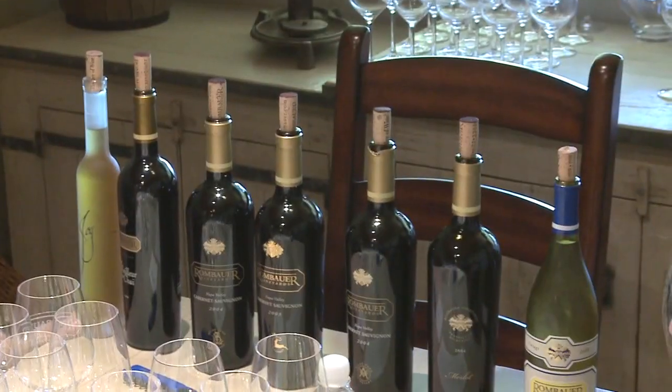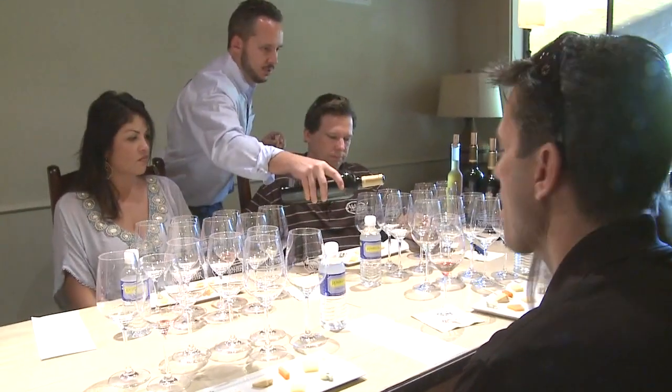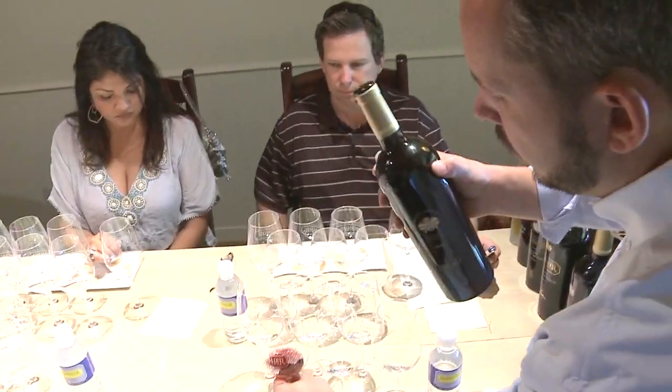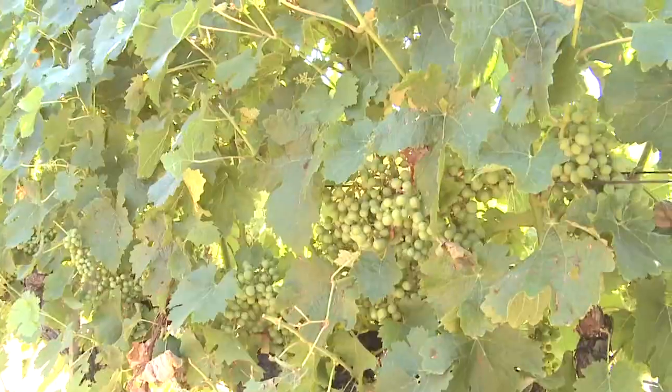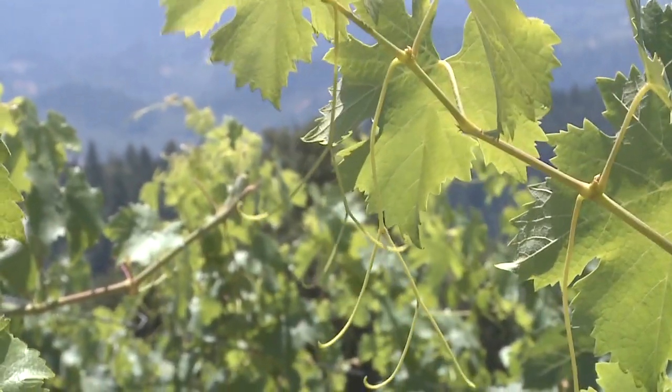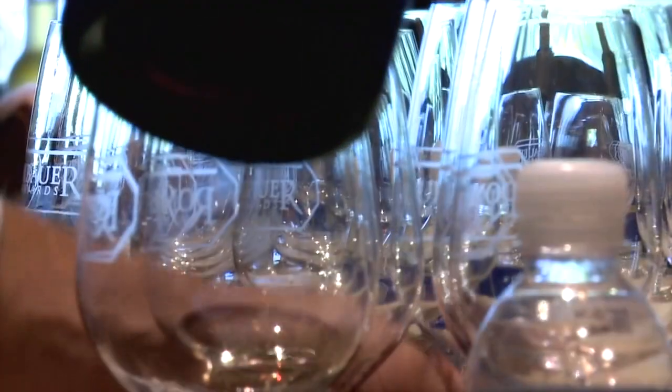Our '04 Atlas Peak Cabernet — this is a really nice high-end cab. We're starting to get into Rombauer's Cabernets now. This is a 250-case production, 10-barrel selection. It's grown up at 1,200 feet elevation on a Dublin loam-based clay soil. It plays with wonderful little myceliums throughout the top. So what we're talking about is what's really producing these phenomenal grapes.